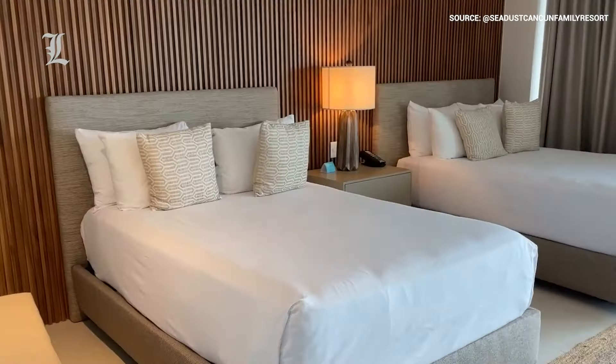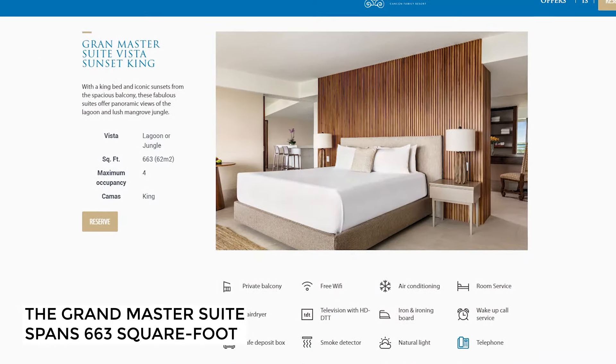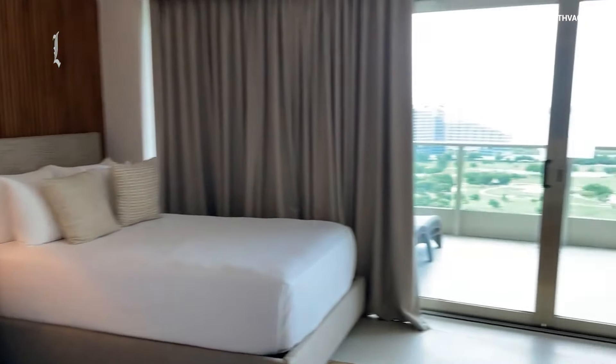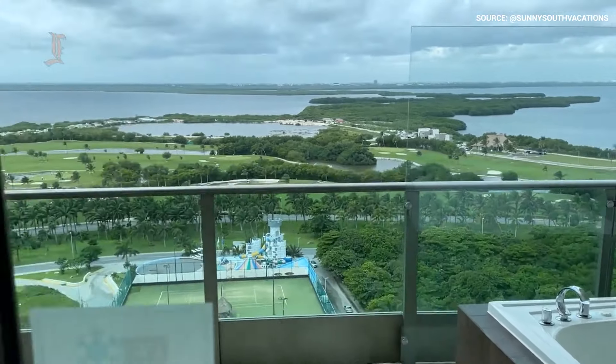The hotel's biggest and most luxurious accommodation is the 663-square-foot grand master suite, which features a large king-size bed, rustic wood panel walls, and an expansive balcony overlooking either the lagoon or a beautiful mangrove jungle.